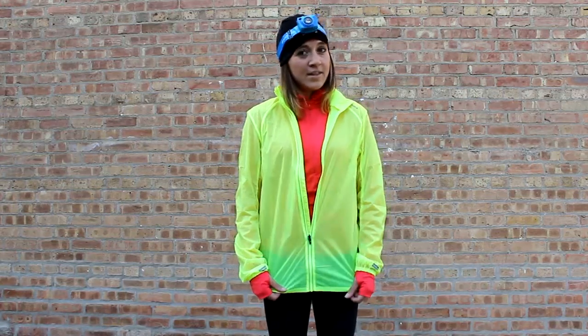I'm also wearing the Brooks Dash Half Zip, which makes a great mid-layer, as well as the Brooks LSD jacket. I know you can see this and it does fit into your pocket for easy packability.